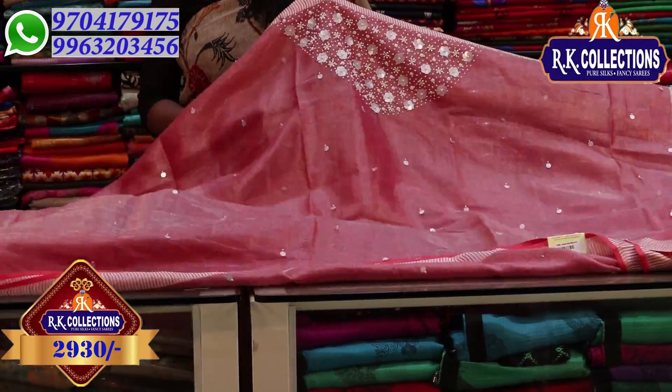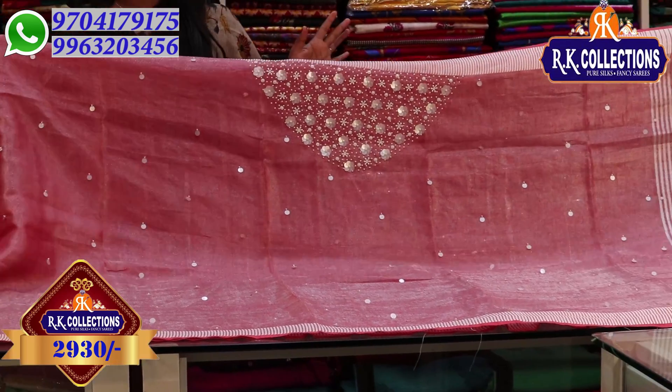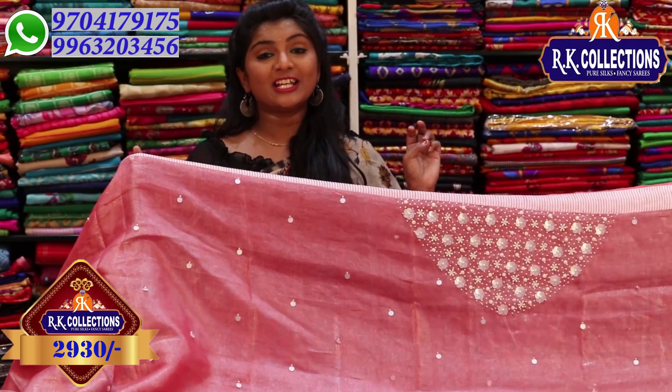You don't want to miss these collections. You can visit RK Collections. The price is just 2,930 rupees. On KPHP Road No. 2, there are 3 branches: RK Collections, RK Selection, and RK Brothers. There is also a branch in Kotapet at Victoria Memorial Metro Station.